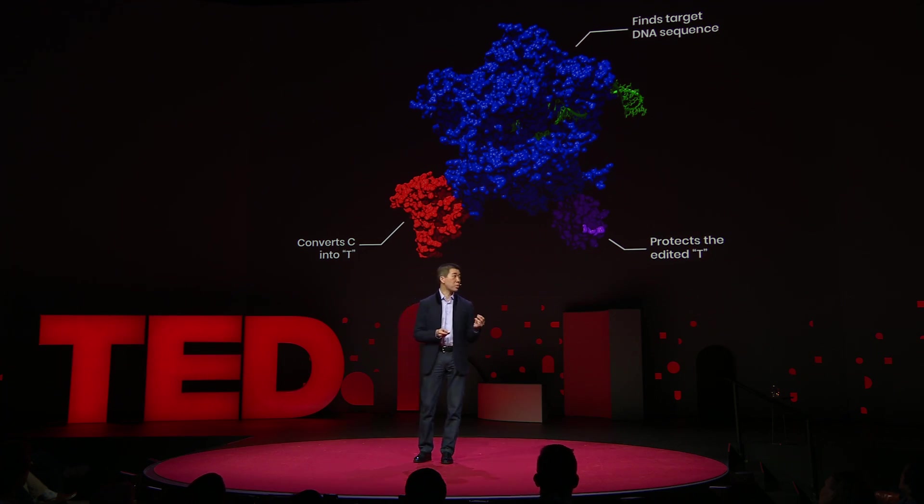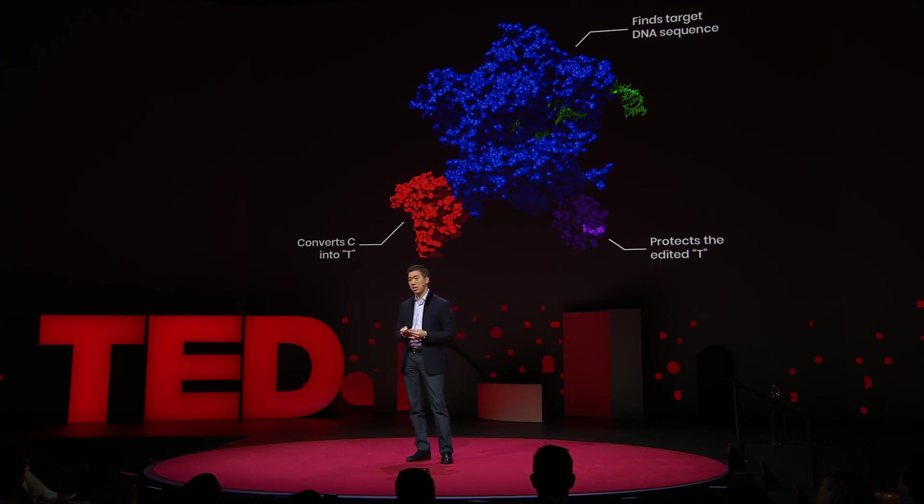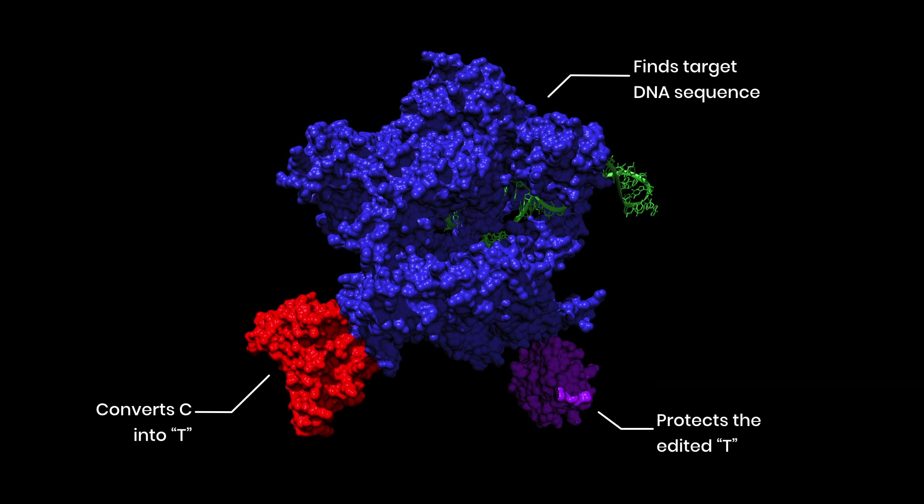To those disabled CRISPR scissors, shown in blue, we attached a second protein in red, which performs a chemical reaction on the DNA base C, converting it into a base that behaves like T. Third, we attached a protein shown in purple, which protects the edited base from being removed by the cell.